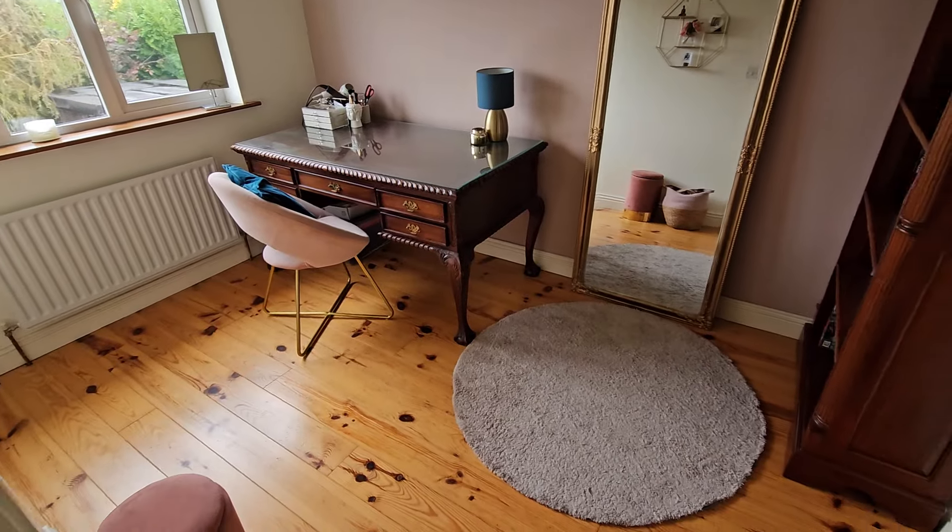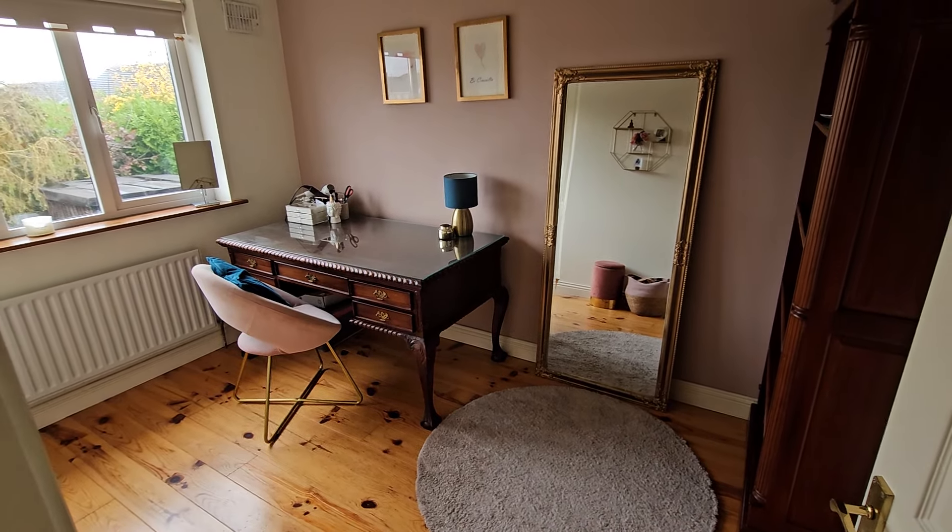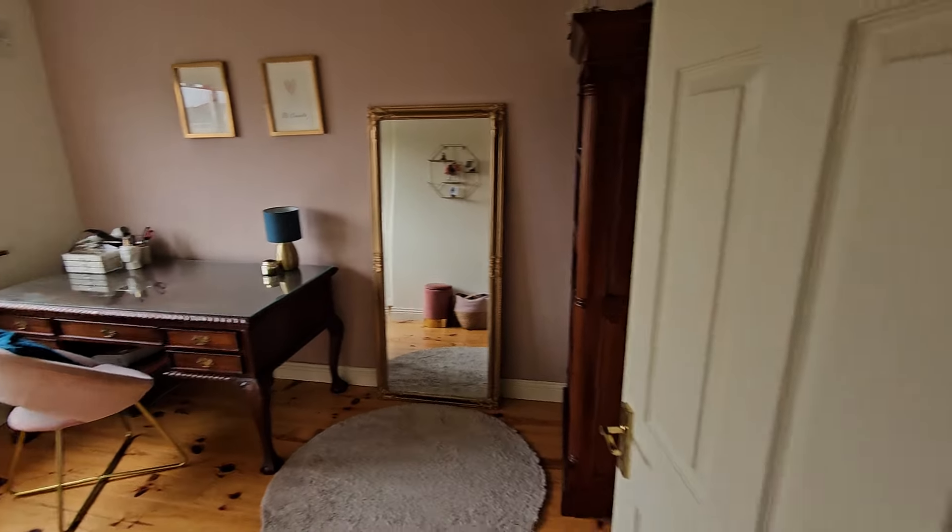The owners have configured this one as an office. Built-in wardrobes on the left-hand side and again that quality timber flooring — very nicely proportioned room, and as I said, a very comfortable double bedroom.